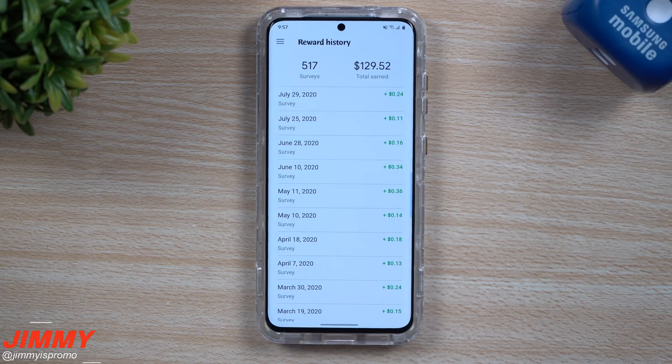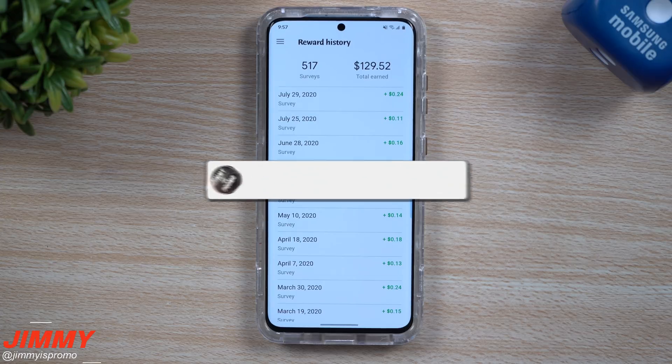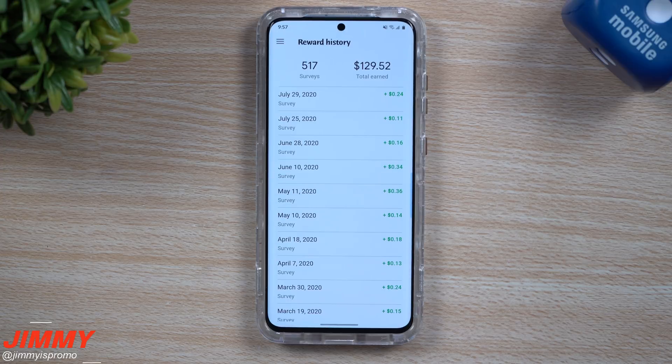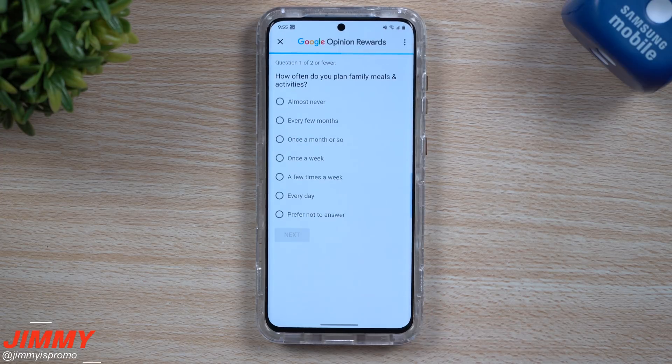If you guys are brand new here at the channel, Jamia's Promo, and you appreciate these videos — you love tips and tricks about your Samsung Galaxy device — don't forget to hit that subscribe button as well as the bell for notifications so you get notified for all future videos.